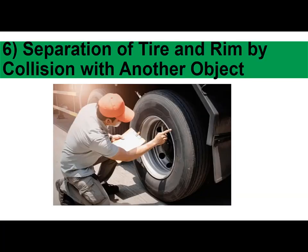6. Separation of tire and rim by collision with another object: This type of separation usually occurs when your tire pops a curb, or if you rub the wheel sharply against the sidewalk while parking. The tire slips slightly from the rim, causing a slow loss of air over time. This is generally not something you can fix on your own, but an experienced car mechanic will have the tools to take care of this easily.